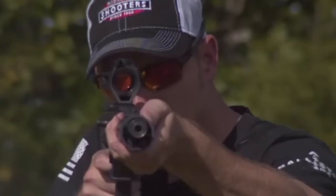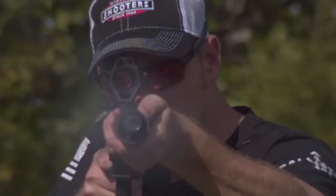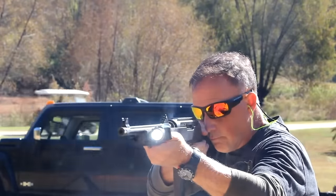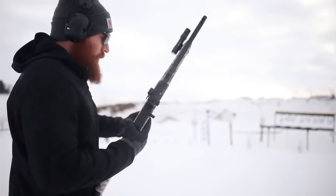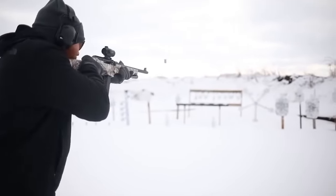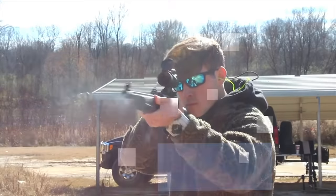This pistol-caliber firearm is great for quality range time or home defense. It's incredibly easy to strip and clean, and we'd say it's one of the easier 9mm carbines to become familiar with for someone new to owning a pistol-caliber carbine. The Ruger PC 9mm Carbine is incredibly easy to acquire targets with using the factory sights — it's the perfect plinker for anyone on a budget.